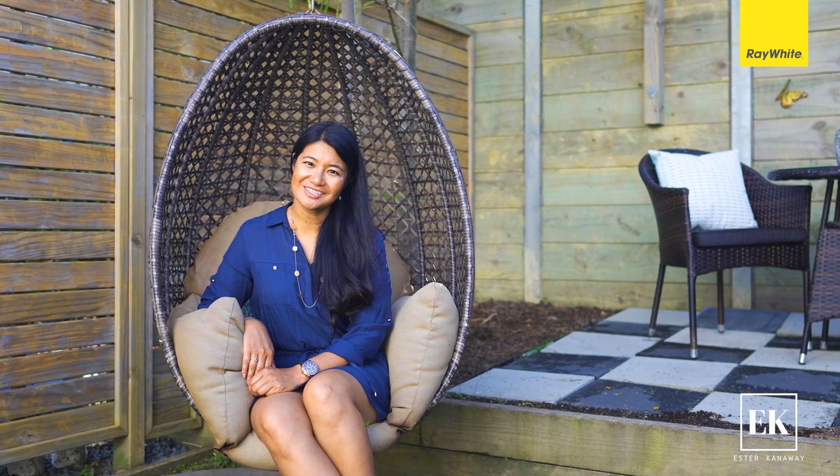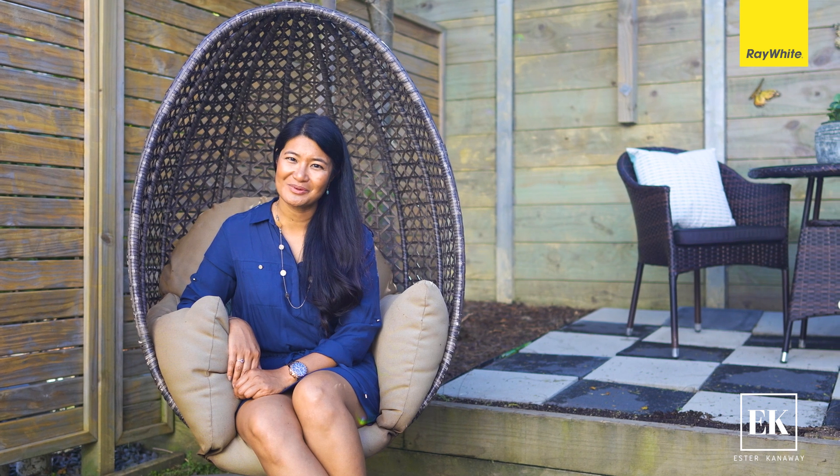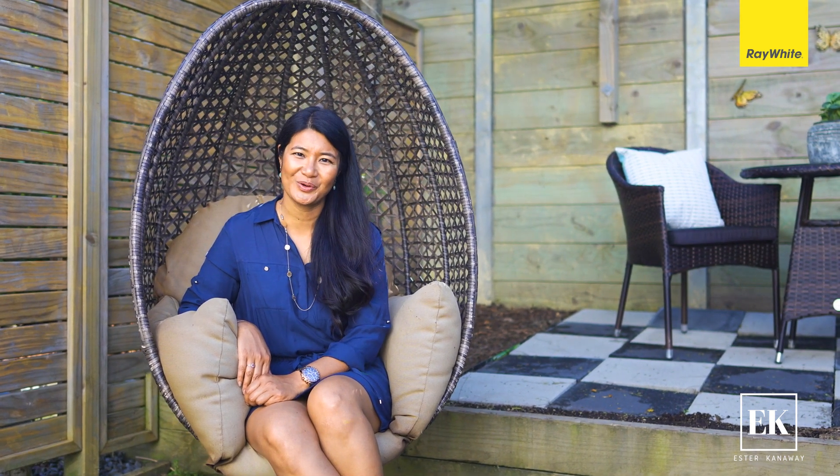With your own personal touch, this could be your next home to make memories. I'm Esther Kanaway, and I look forward to seeing you at The Open Home.